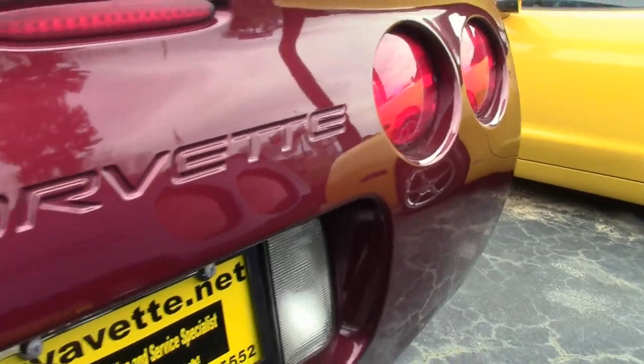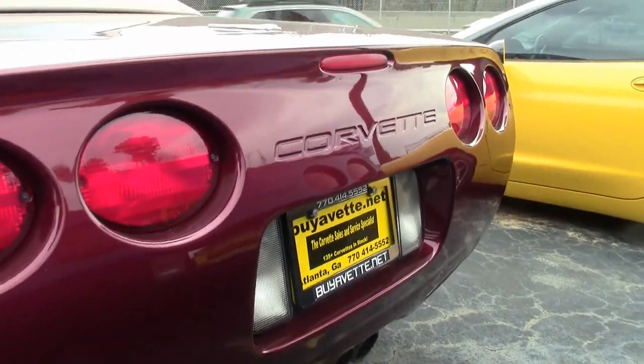Under the hood, you'll find a 355-horsepower LS1 engine with automatic transmission.